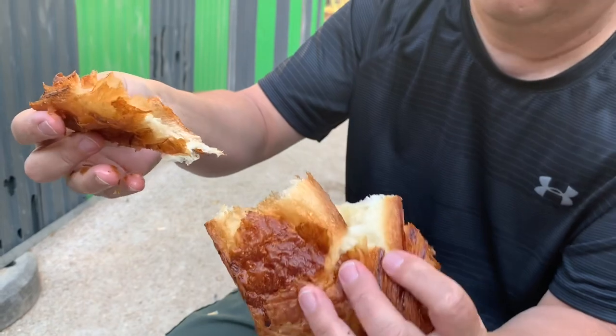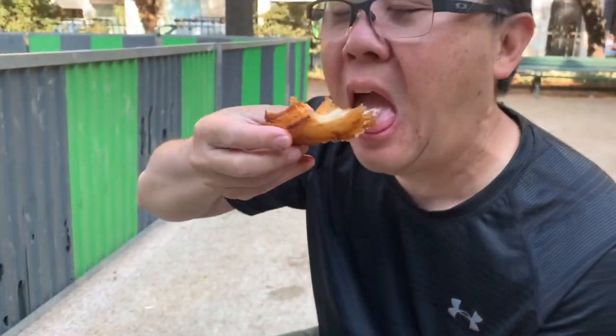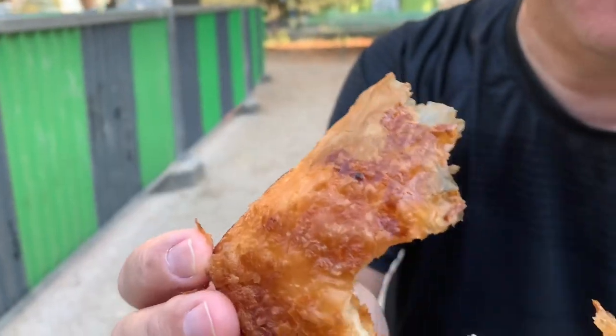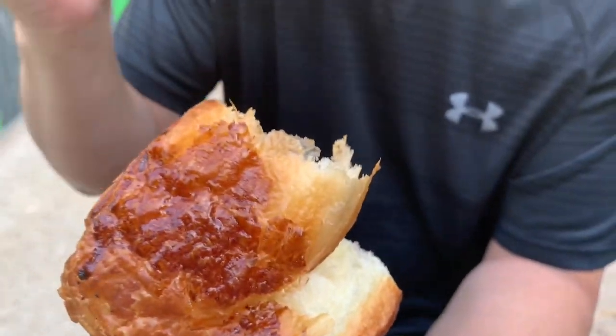I don't see any chocolate yet, but the first thing that hits you — butter. Butter and more butter. You can just tell from the shininess, from the sheen on it — they use a lot of butter in this thing. This is better than Paul's. This is by far the best croissant I've ever had.